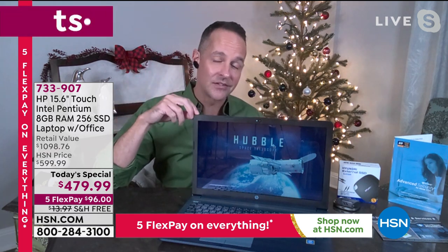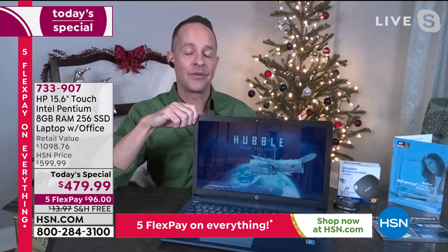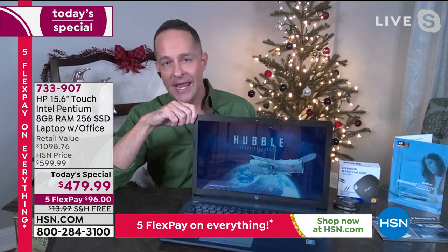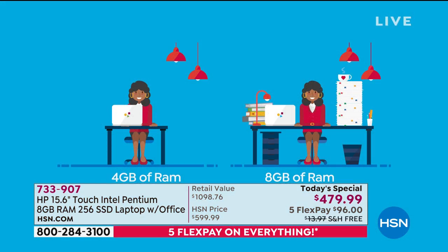This computer has eight gigabytes of RAM — I apologize, I haven't mentioned this yet. RAM is something computer people shop first. RAM allows for better multitasking on your computer, and no matter how fast your internet connection is, if you don't have a lot of RAM, your computer is not going to be fast online. Eight gigs of RAM — I've only sold one computer this year, much more expensive, that had more RAM than this.